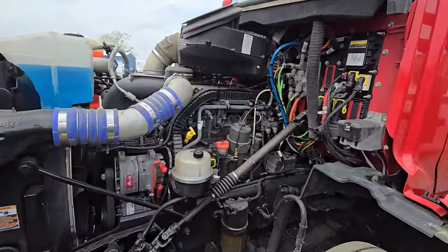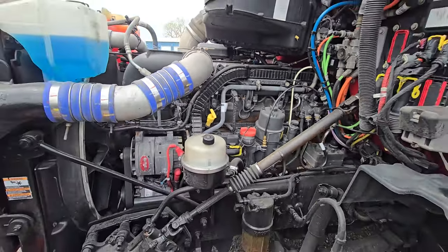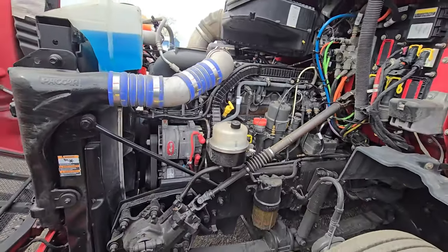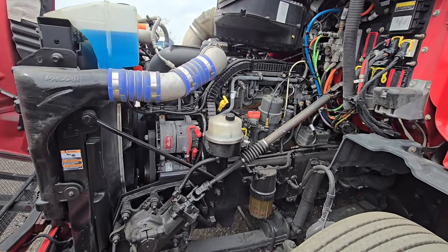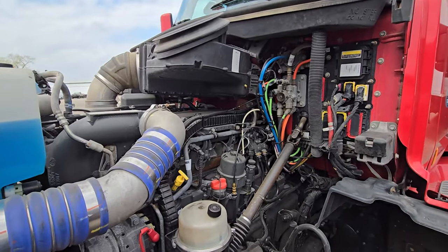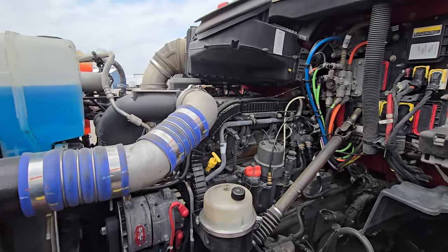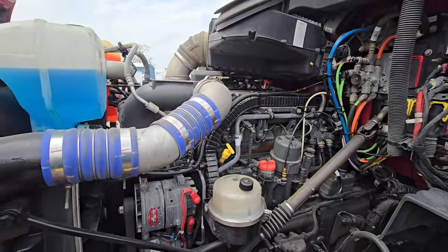It does have the PACCAR MX-13, the 2019 year model — the one that everybody says is gonna blow up. They put an extended warranty on this, so this 2020 truck has a seven-year, 700,000-mile major components warranty. As they say, why would they put a warranty on it? Because they know it has issues — but it's covered.